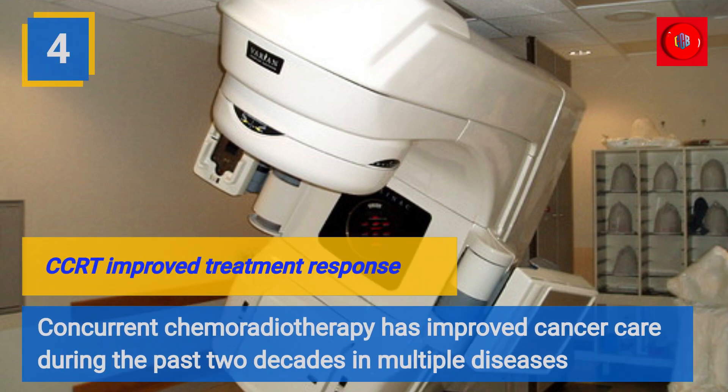CCRT has improved treatment response. Concurrent chemoradiotherapy has improved cancer care during the past two decades in multiple diseases.